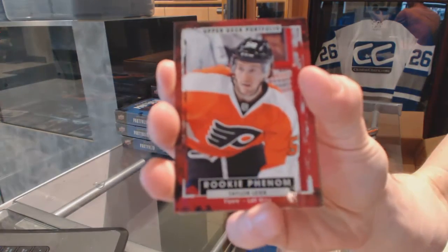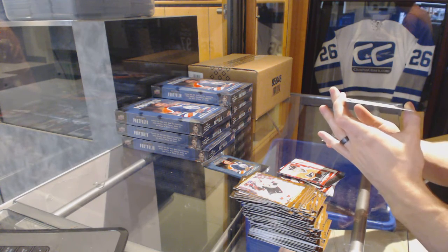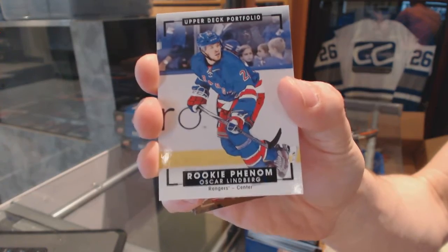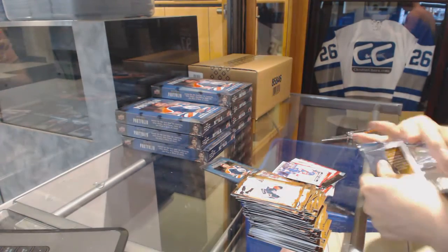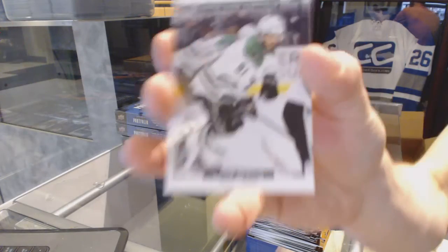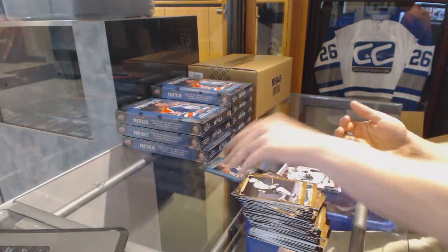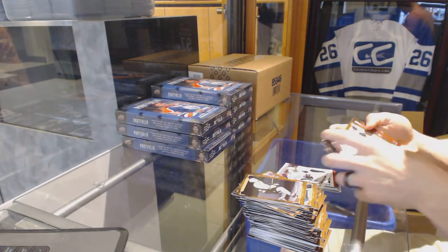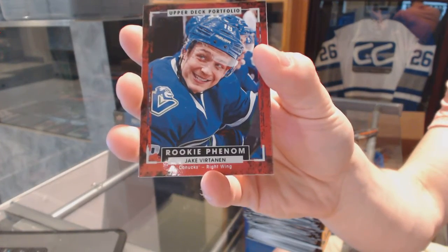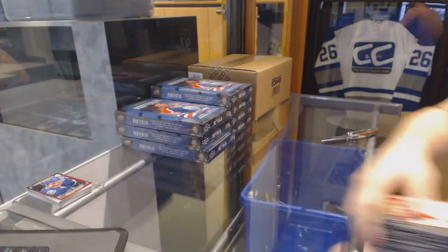Rookie for the Philadelphia Flyers — Taylor Leary. We've got a black and white for the New York Rangers — Oscar Lindbergh. Card number 320. Wire photo for the Dallas Stars — Tyler Seguin. Rookie for the Vancouver Canucks — Jake Virtanen. These are the true rookie cards. Box one in the books.